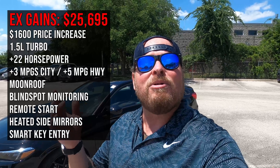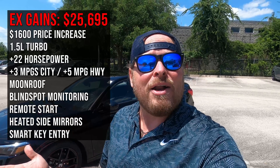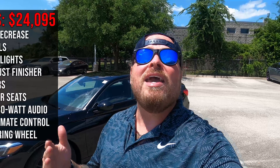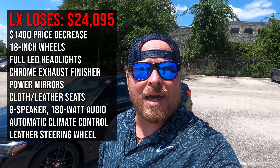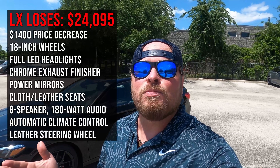If you're jumping up to the EX trim, you probably want to know what additional features you get and whether it's worth the cost. I'll throw that up on the screen. Going the other way, if you drop down from this Sport to the LX model, I'll show what you'd give up and how much money you'd save — so you can really weigh whether it's worth the difference.